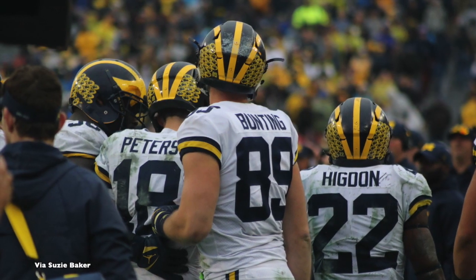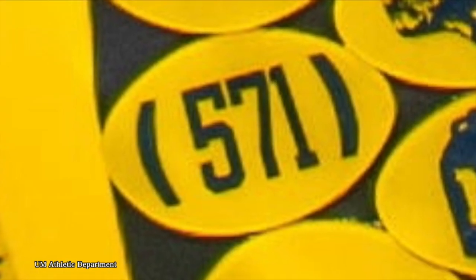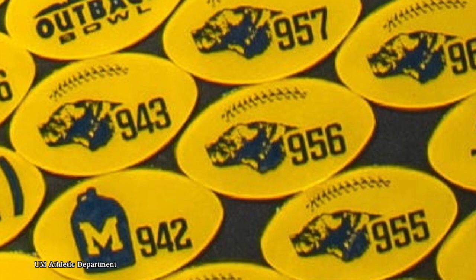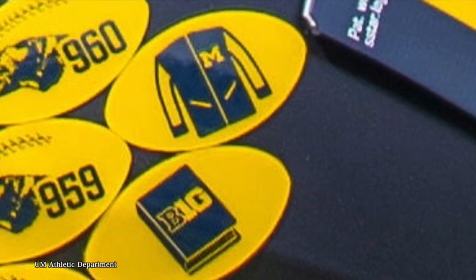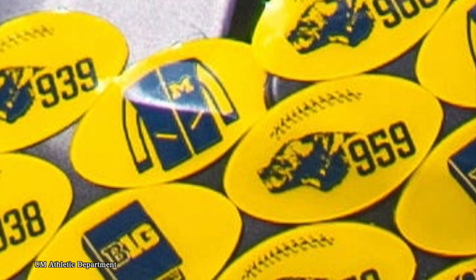Jim Harbaugh brought back helmet stickers in 2015 and upped the game in 2021. Instead of just a Wolverine on a sticker, there's now a variety of stickers that tell a player's story. They'll have one with the area code from where they grew up, one indicating each program win they were involved in — for example, the first win of the 2021 season would be the 965th in program history. Captains will have a sticker with a C on it, making it a diverse collection for each player.